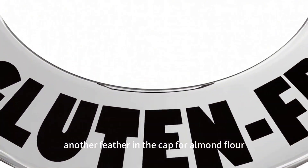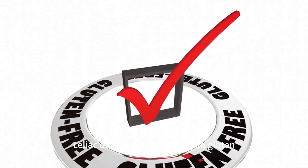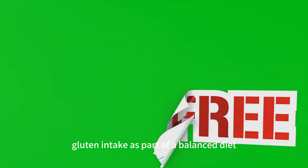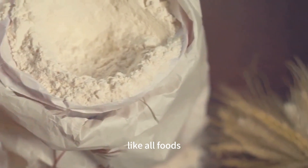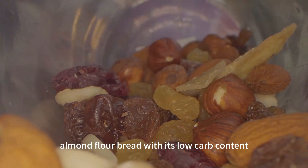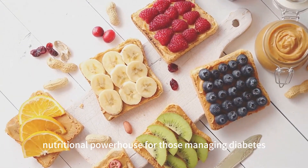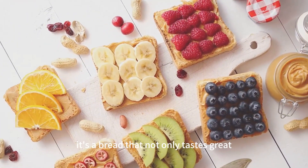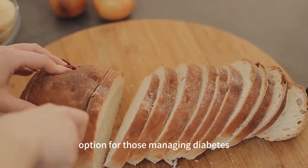Another benefit of almond flour bread is that it's gluten-free, making it a suitable option for those with celiac disease or a sensitivity to gluten, as well as anyone looking to reduce their gluten intake. But remember, while almond flour bread is a fantastic choice for managing blood sugar levels, it's still important to consume it in moderation. In conclusion, almond flour bread — with its low carb content, high healthy fats, essential nutrients, and low glycemic index — provides a nutritional powerhouse for those managing diabetes. It's a bread that not only tastes great but also serves your body well.